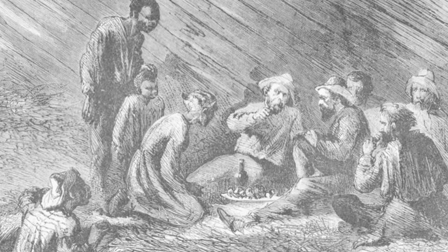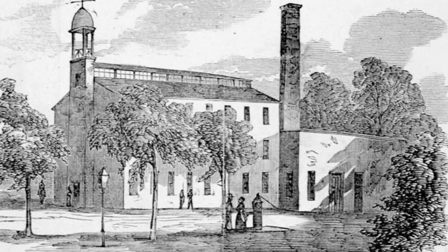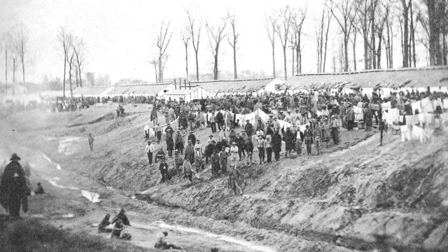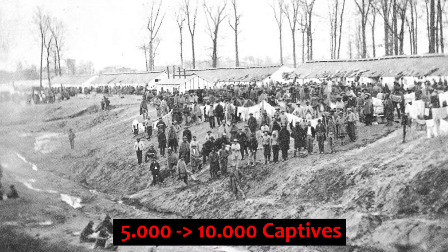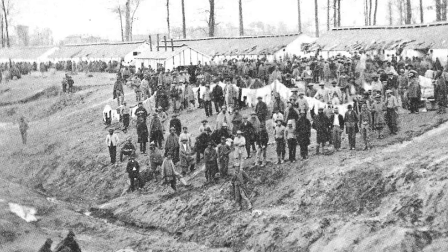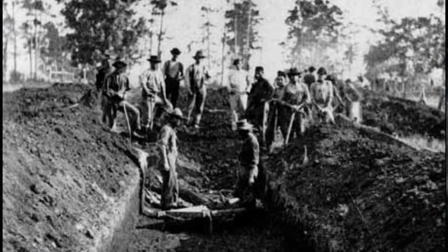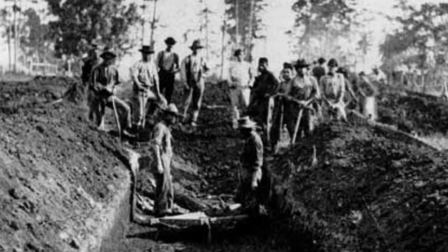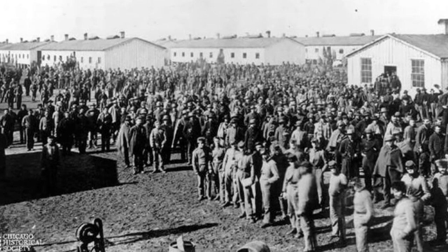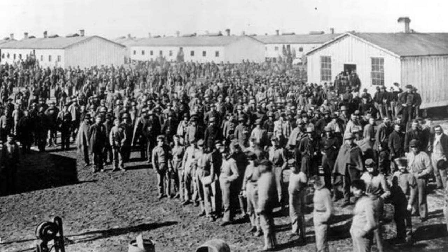However, as the war went on, the situation at Salisbury worsened. By October 1864, there were more than 5,000 Union prisoners inside Salisbury, and within a few months, that number had risen to more than 10,000. With an increase in men came overcrowding, poor sanitation, food shortages, and therefore the spread of disease, filth, starvation, and death. This was a common thread among camps during the Civil War. Salisbury is a classic illustration of the effects of overcrowding on prison populations.